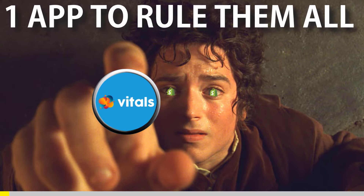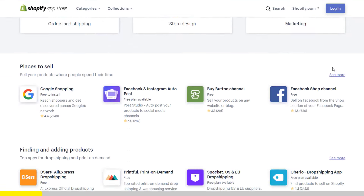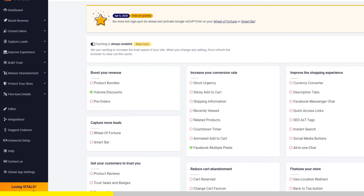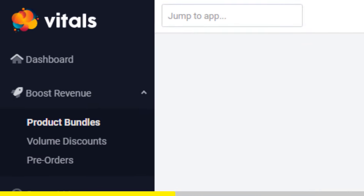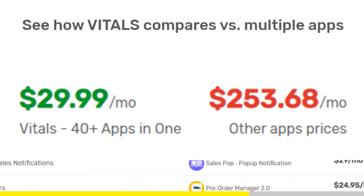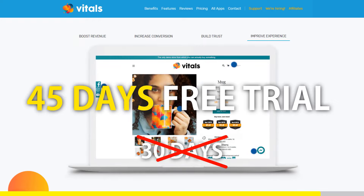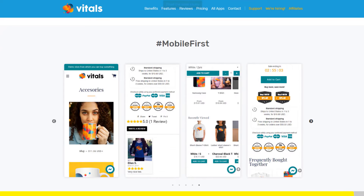One app to rule them all. If you started Shopify dropshipping and you already set up your store, there is one app you absolutely need. This app is called Vitals. It's an all-in-one Shopify app that combines more than 40 commonly used apps — product bundles, volume discounts, sticky add to cart, currency converter, product reviews, and the list goes on and on. Vitals is always the first app I install every time I create a new store and it saves me a ton of money. If you register to Vitals with our link, you will get a 45-day free trial instead of 30 days. Click the link in the description to try Vitals for free. It will be the best app you've ever installed on your store.